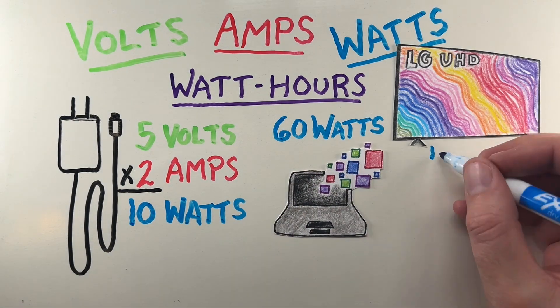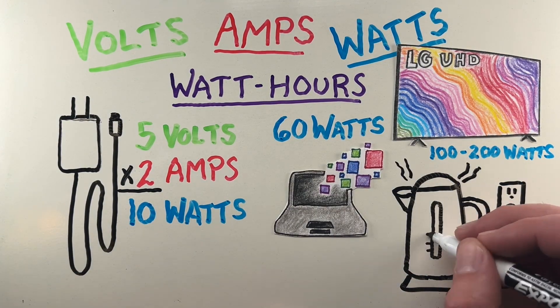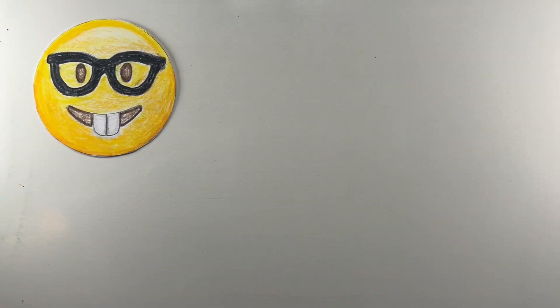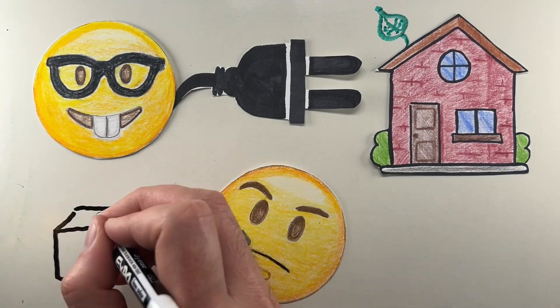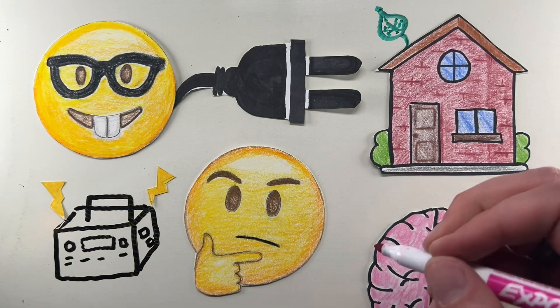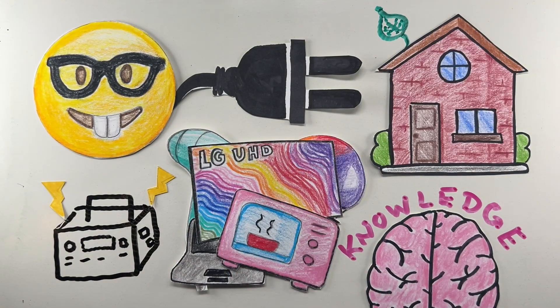A laptop might use 60 watts, a TV around 100 to 200 watts, and an electric kettle can shoot up to 1500 watts. Understanding these numbers helps you make smarter energy choices, whether you're trying to conserve power at home or figure out what your portable power station can handle. It's a simple layer of knowledge, but one that makes a big difference in how we interact with technology we use every day.